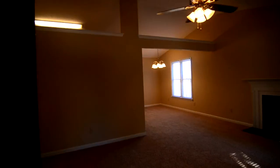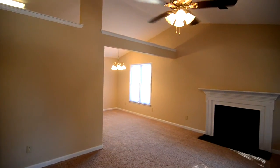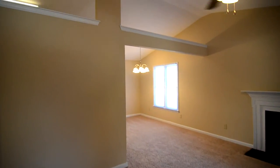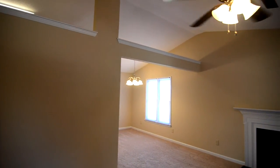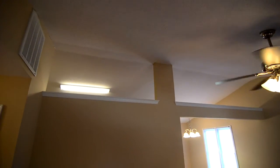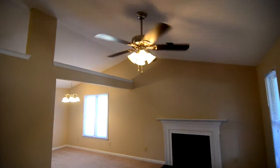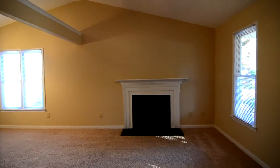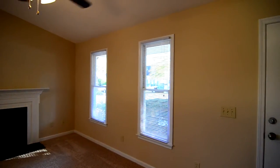As we take a look inside the home, you enter into the living room. You can see updated carpeting and fresh neutral paint throughout. You have vaulted ceilings in the main living area with a nice ceiling fan, a wood-burning fireplace with a nice mantel, and two windows looking out to the front.